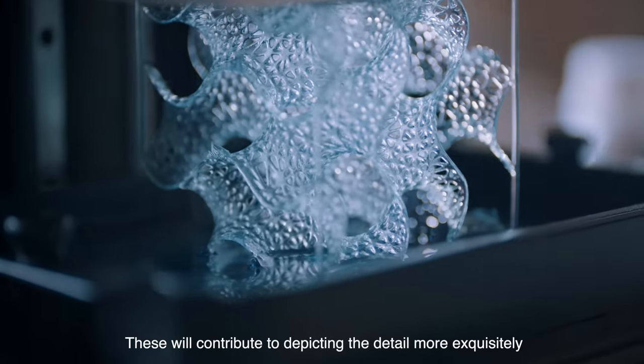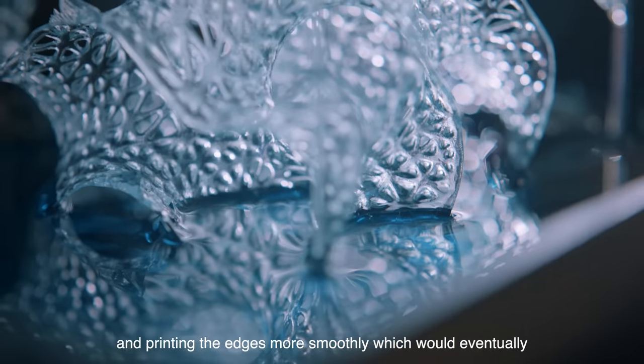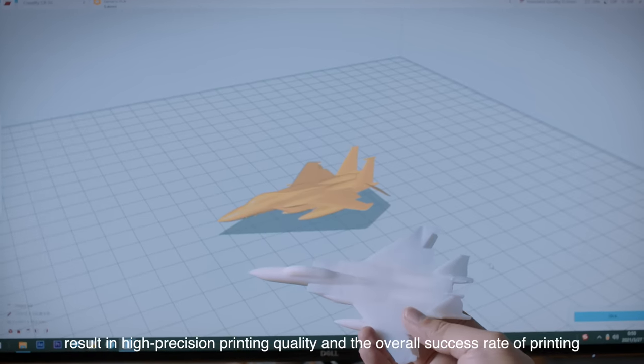These will contribute to depicting details more exquisitely and printing edges more smoothly, which would eventually result in high precision printing quality and the overall success rate of printing.